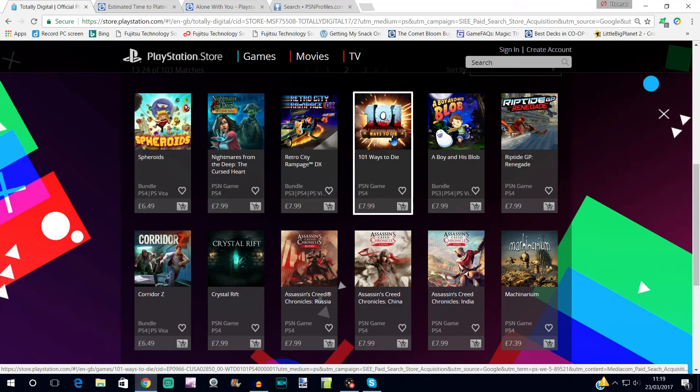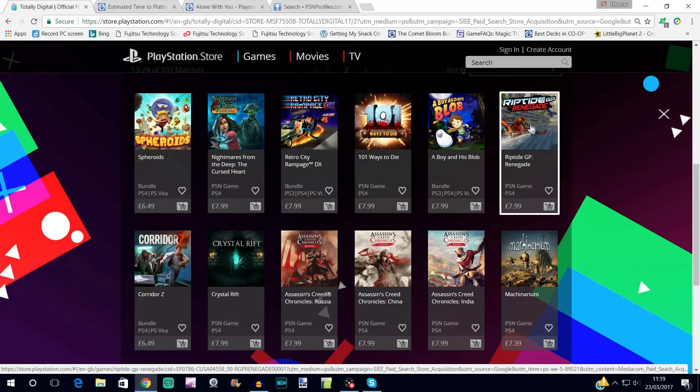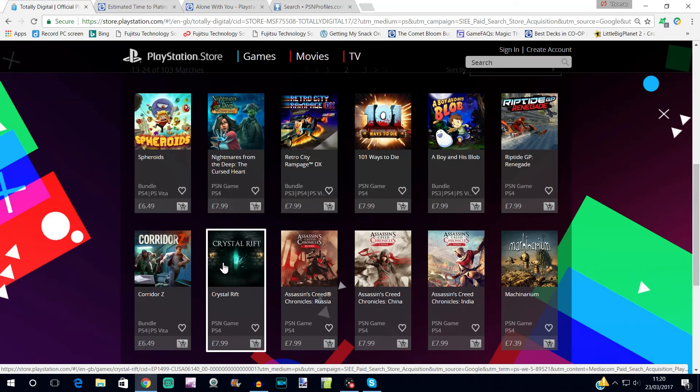101 Ways to Die looks kind of fun — worth doing some research to see if it's your thing; it's a nice quick fairly easy platinum. Riptide GP Renegade is a sequel to Riptide GP2 — this is a tougher platinum, so don't be fooled by the fact that the previous one was pretty straightforward. Crystal Rift has a platinum, but be wary — the trophy guide gives it three out of ten, yet the community votes are higher, and on PSNProfiles it has a very low completion rating.